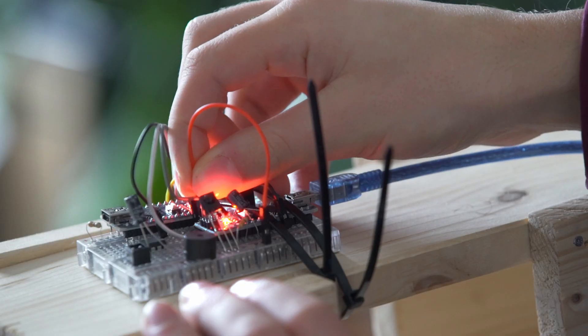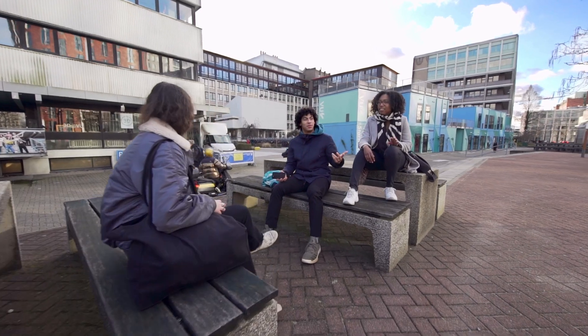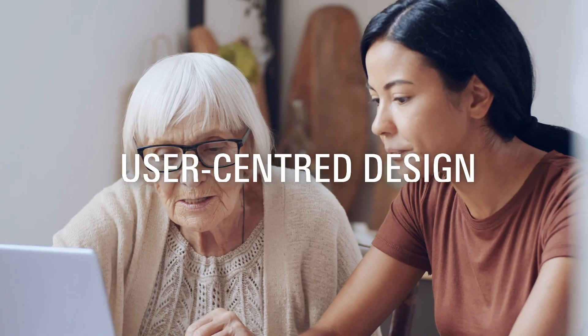The prototype is important for us because that is how you show your users what your idea really is. We offer courses in physics, electronics, programming, storytelling, and user-centered design.